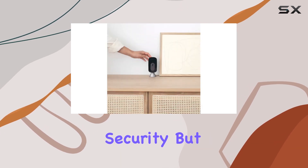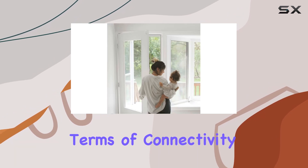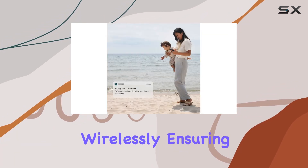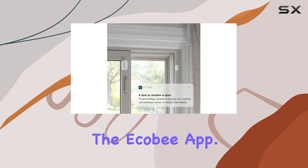A feature that not only enhances security, but also promotes energy efficiency in your home. In terms of connectivity, the system operates wirelessly, ensuring flexibility in camera placement and ease of monitoring through the Ecobee app.